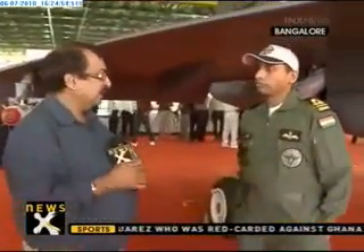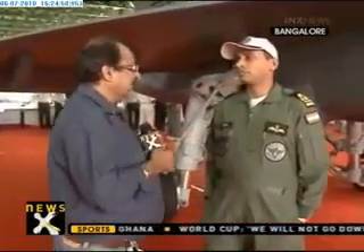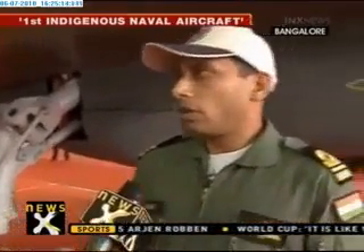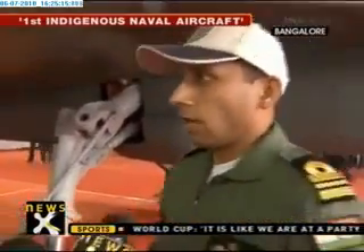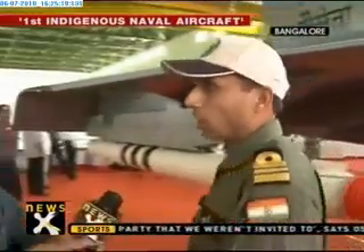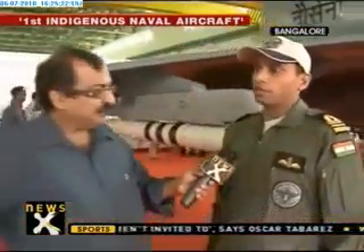It's going to be the mainstay as far as our aircraft carriers are concerned. How do you think this aircraft will meet the demands, since you'll be one of the flyers? From the indigenous perspective, this is the first attempt to build a naval aircraft and suit it to carrier requirements. Our expectation is that we should be able to meet all the requirements the Navy is looking for.